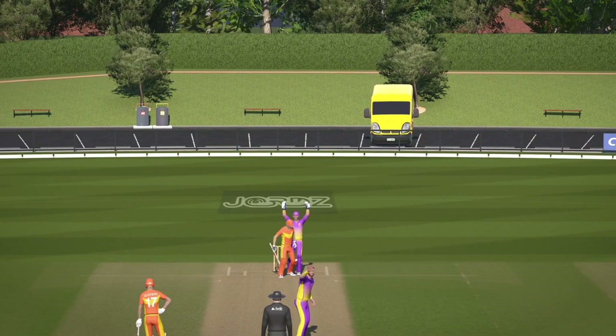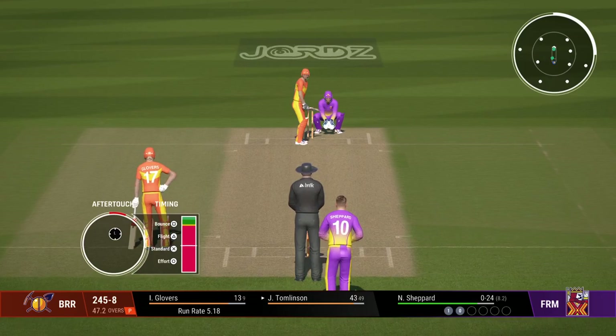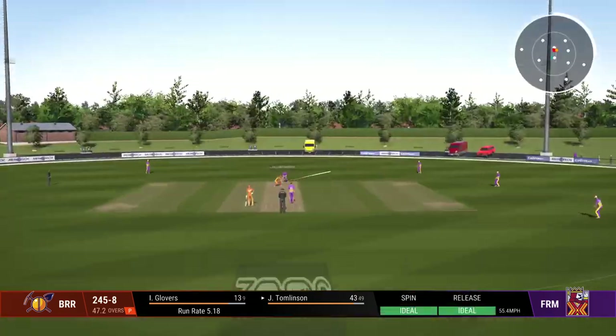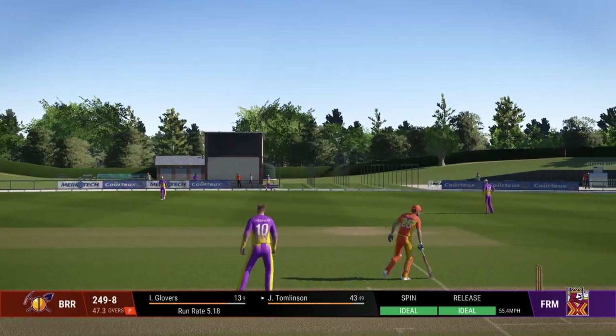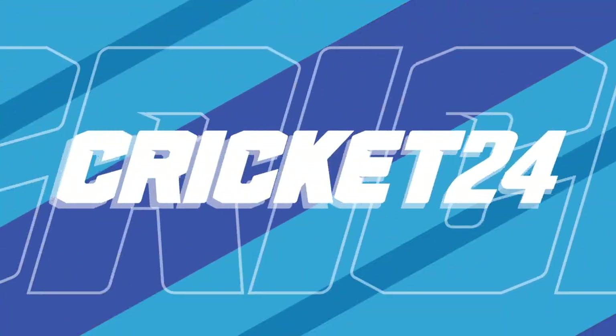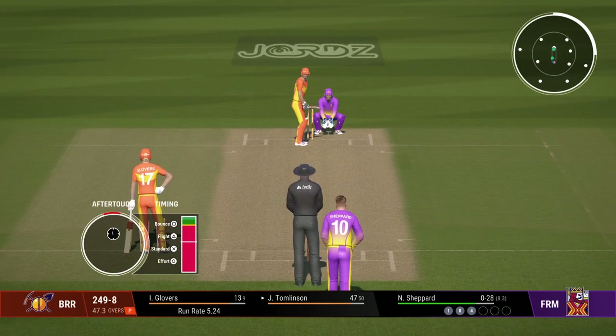The bowling fielders look really confident. Perfectly timed. Half centuries in sight — more shots like that and they'll be well on their way to 100. Don't need to do anything special; line and length is the key here.